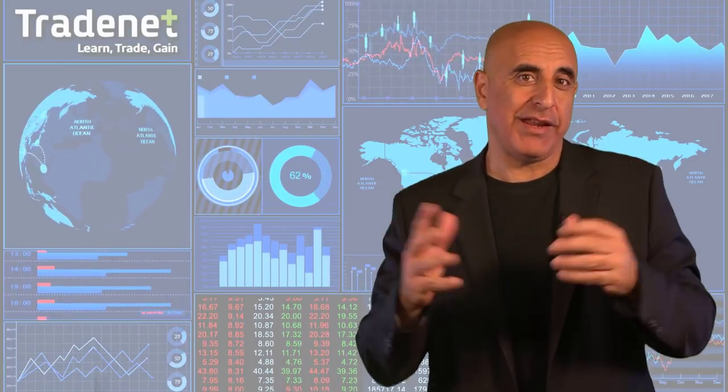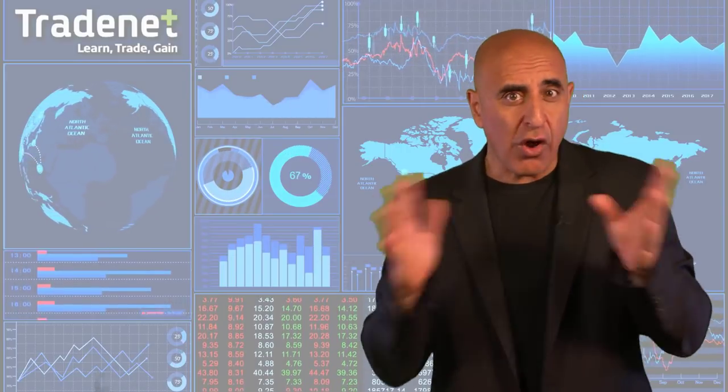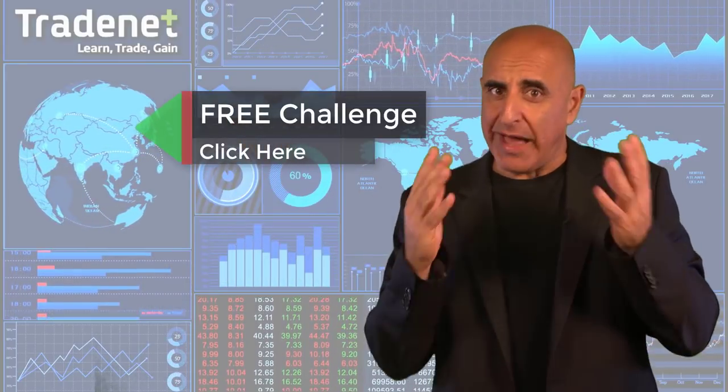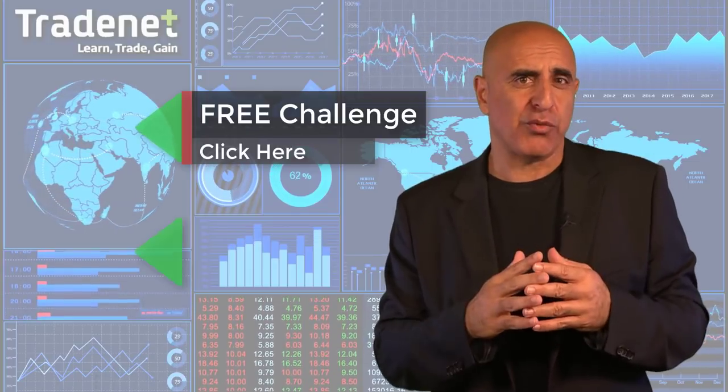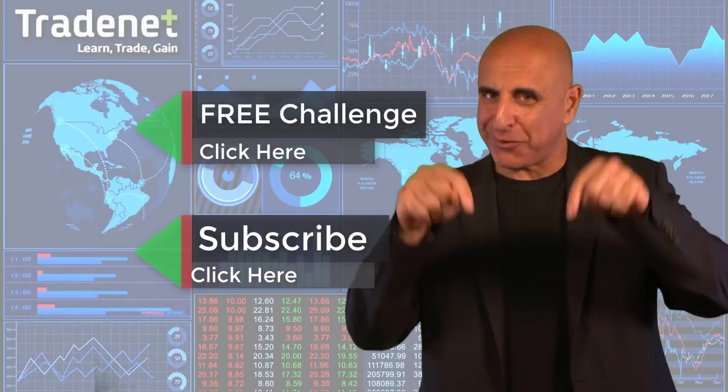Do you have what it takes to become a trader? I'd like to invite you to take my free trading challenge. If you succeed, I will fund you. You'll get free access to a $14,000 trading account which you can trade from home and earn 70% of the profits you generate — no risk, no cost. Just click here and join now. If you like this video, please subscribe to my channel. If you have any questions, please use the comments below.